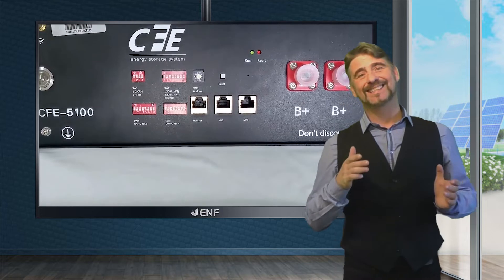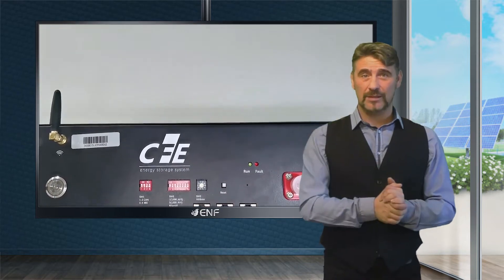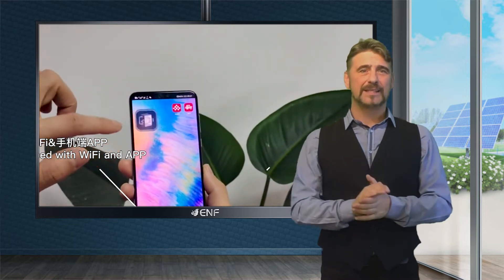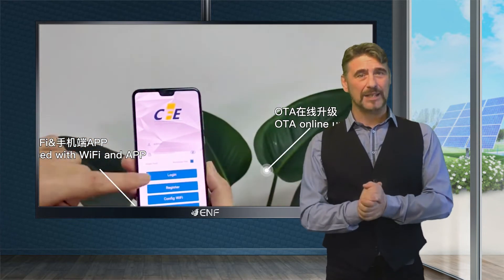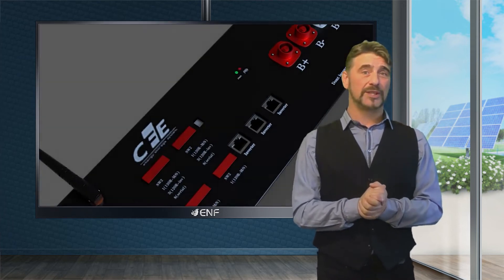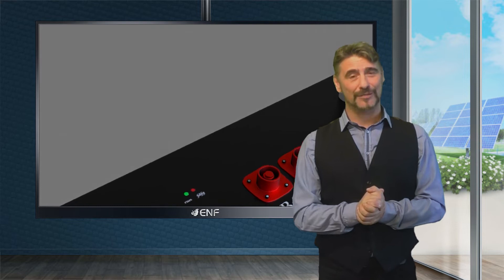The intelligent battery management system with built-in Wi-Fi and Bluetooth technologies allows for effective real-time monitoring and management of the system performance on a smartphone, and also saves the after-sales service cost.